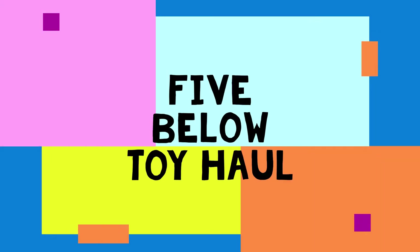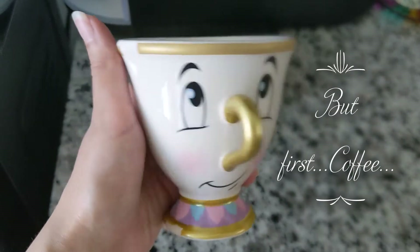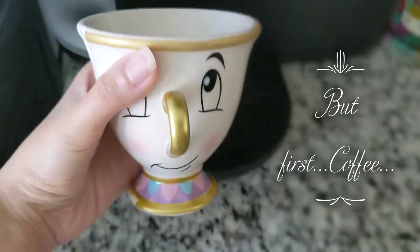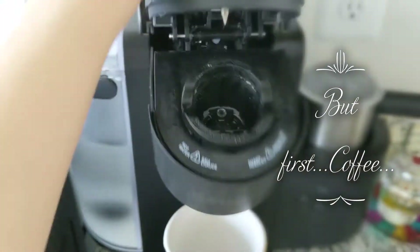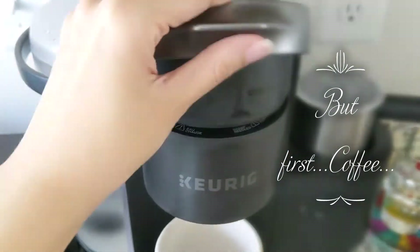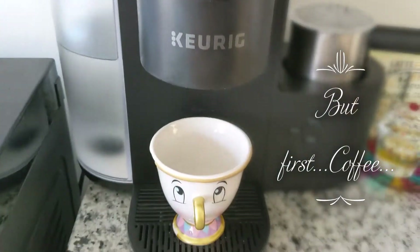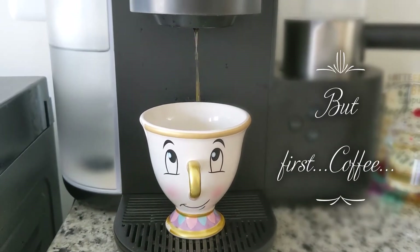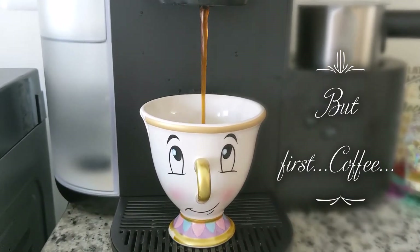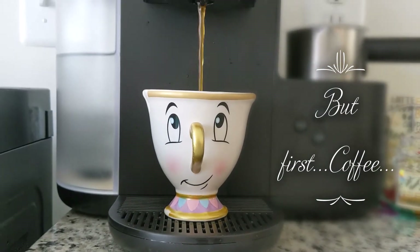Hey guys! In this video I'm gonna share a Five Below haul of some items that I purchased for my kid. I've always been a big fan of dollar stores. I've loved buying decor and craft items and trying to find supplies so I could do my own DIY projects. I always think it's so fun to just browse all of their seasonal items, but after my son was born my interest expanded into more educational items like flashcards, books, and even just balls and balloons for playtime activities.